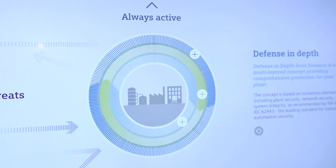With industrial security, Siemens offers a comprehensive concept following the defense-in-depth strategy, where several security rings increase the security of your plant.